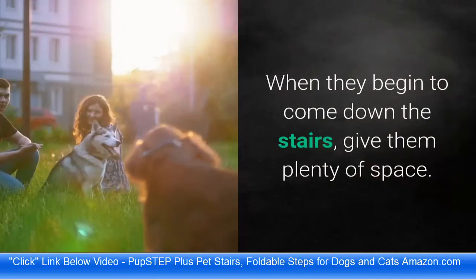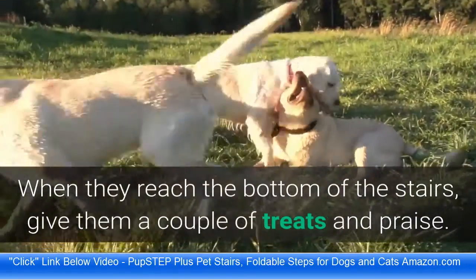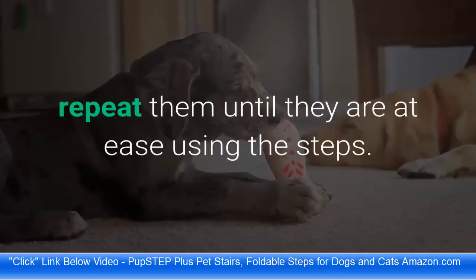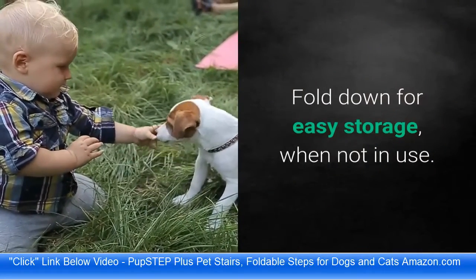When they begin to come down the stairs, give them plenty of space. When they reach the bottom of the stairs, give them a couple of treats and praise. If your pet is still uncomfortable after steps 1 to 3, repeat them until they are at ease using the steps. Fold down for easy storage when not in use.